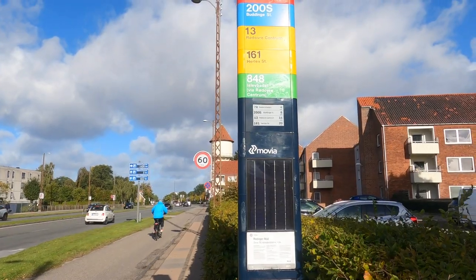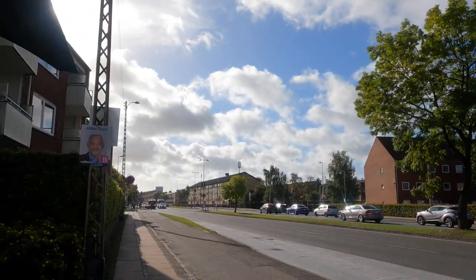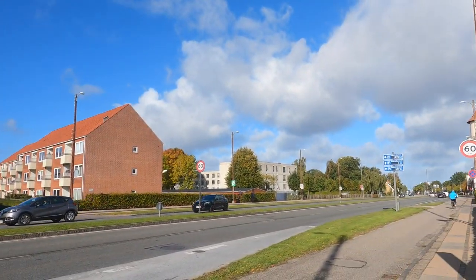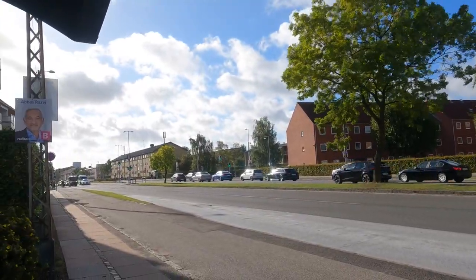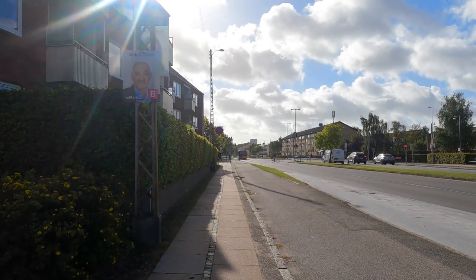This is a bus stop. I am waiting for bus number 200S. My bus is coming in this direction, and I will travel on this route — within 13 minutes I will be reaching my destination. Finally my bus is coming here: 200S.